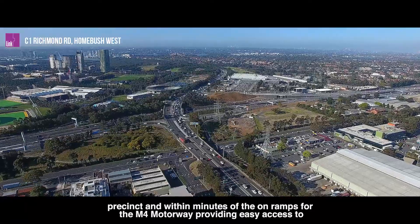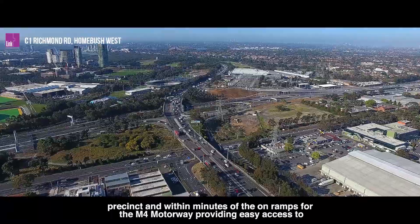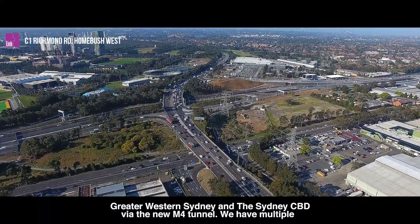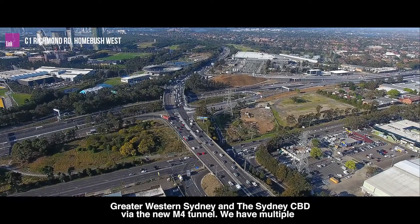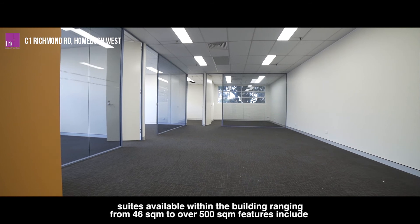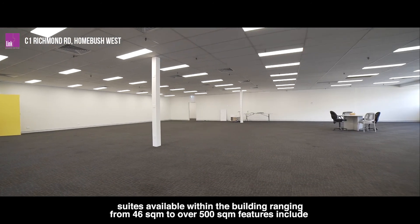The property is within minutes of the on-ramps for the M4 motorway, providing easy access to Greater Western Sydney and the Sydney CBD via the new M4 tunnel. We have multiple suites available within the building ranging from 46 square metres to over 500 square metres.